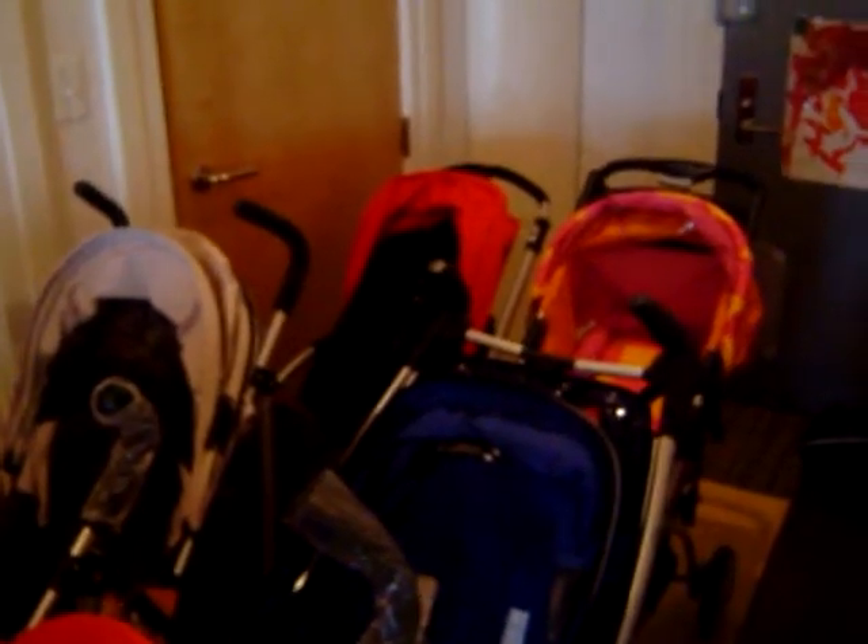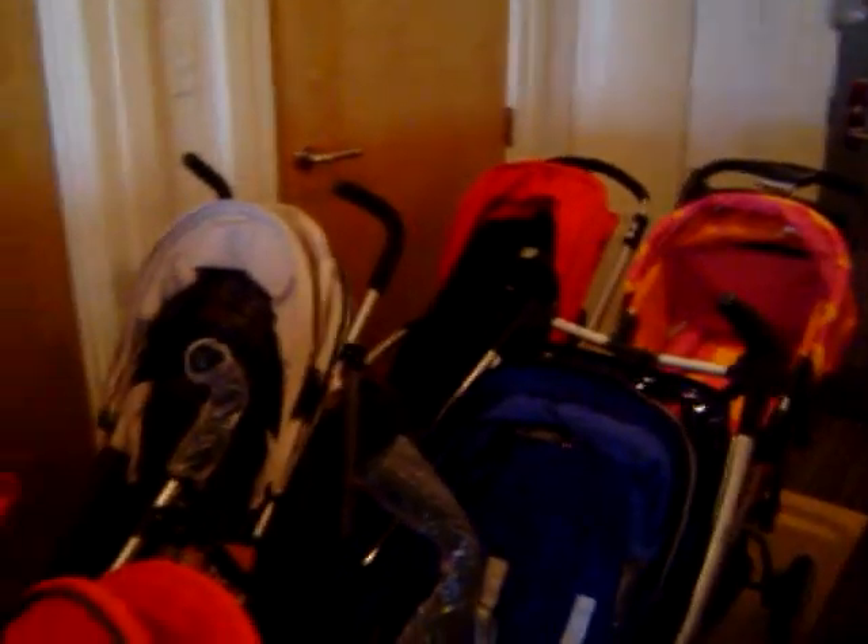unfolded, snapped, unsnapped, and tested on the mean streets of Brooklyn, so you know when we give you a Babbel Best, we've really done our work.